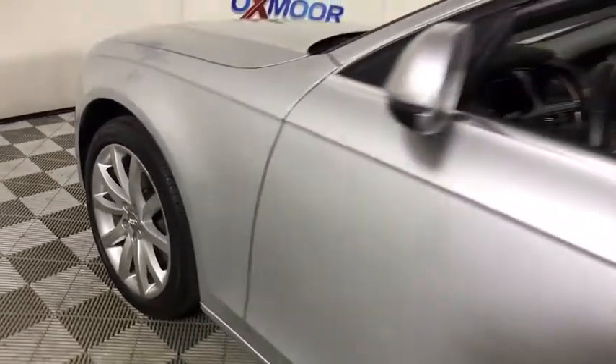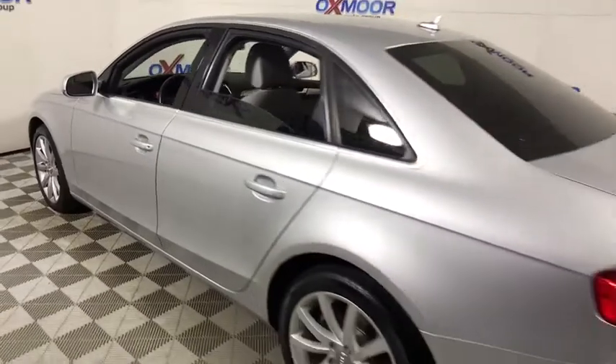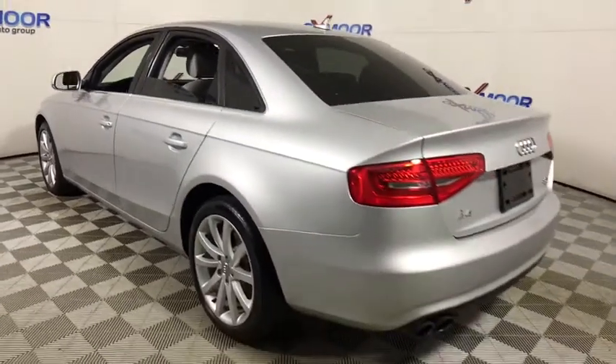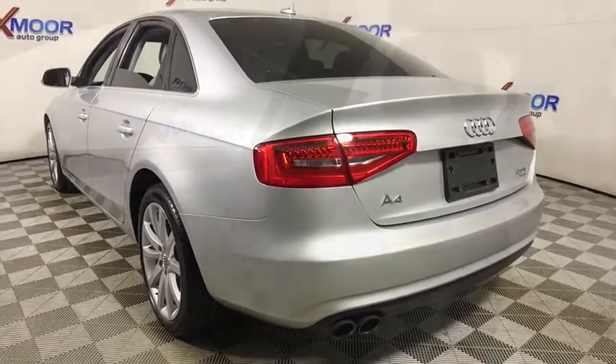The 2013 Audi A4. The Audi A4 is the first in a generation of Audis that have learned how to ride. This vehicle has less than 50,000 miles. Here are some of this vehicle's great options.